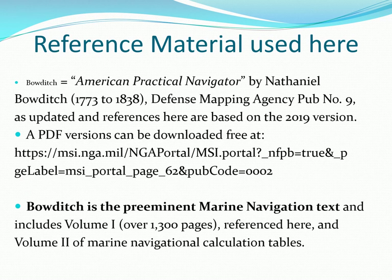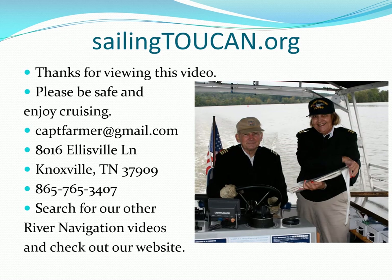References used in this video were from the free online American Practical Navigator, originally written by Nathaniel Bowditch — used worldwide as a premier training text and continuously updated on the web. We hope you enjoyed this free video and will like, share, subscribe, and tell others about our website so that others can become more knowledgeable marine navigators. See you on the water.